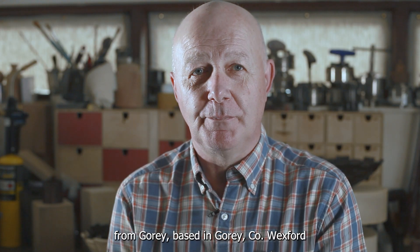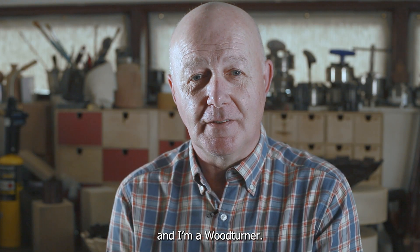I'm Robert O'Connor from Gorey, based in Gorey, County Wexford, and I'm a woodturner.